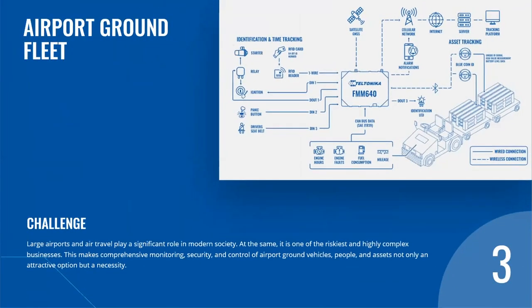The third use case: airport ground fleet security. Large airports play a significant role in modern society, and it is one of the riskiest and most complex businesses. This makes monitoring, security and control of airport ground vehicles, people and assets not only attractive but a necessity. Here, Teltonika Professional Category GPS Tracker FMM640 is installed on airport ground vehicles such as push-back trucks, catering trucks, de-icing vehicles, snow plowing vehicles, passenger boarding stairs, container loaders, water refueling trucks, fire brigade trucks, airport service cars, apron and shuttle buses, dollies with cargo pallets, unit load devices, etc.